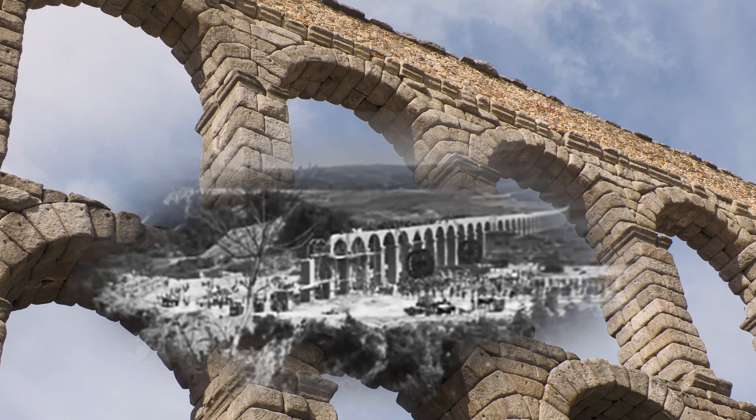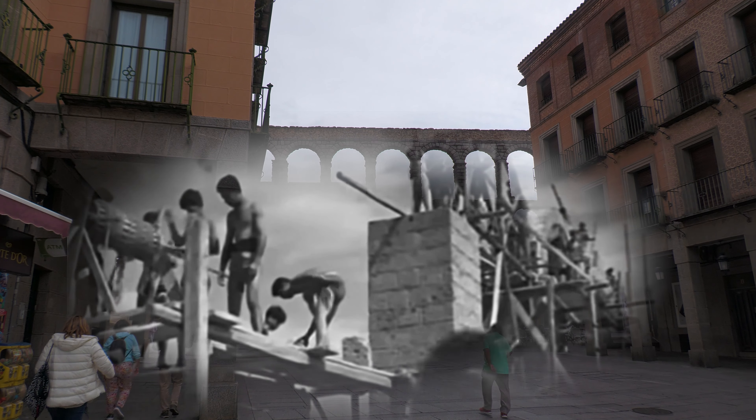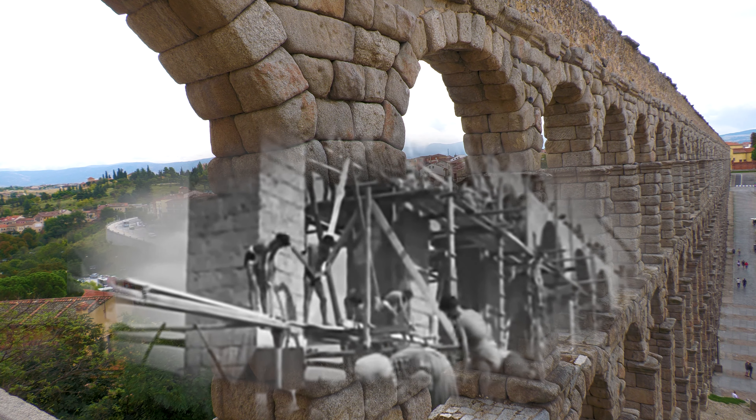El acueducto está declarado Monumento Nacional desde 1984 y Patrimonio de la Humanidad por la UNESCO desde 1985. Esta obra de ingeniería romana es uno de los acueductos más grandes y mejor conservados que ha llegado a nuestros días.